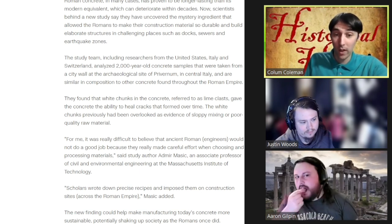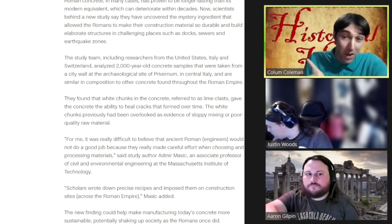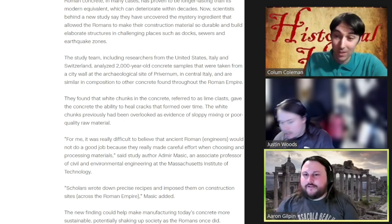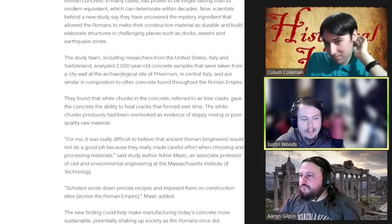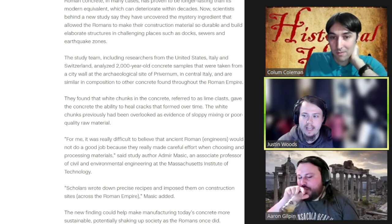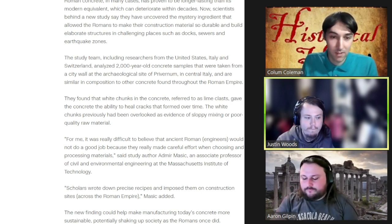And even with Roman concrete — which, thanks to the quicklime and another thing the article mentions, hot mixing, where you boil it as you make it — even thanks to all these innovations, it's still almost not possible to make. It still almost shouldn't be able to stand up. They originally thought the white chunks present in the concrete were just a result of sloppy mixing or poor quality materials — initially thought it was a negative thing. But over time they realized it gave the concrete the ability to heal cracks that form over time.